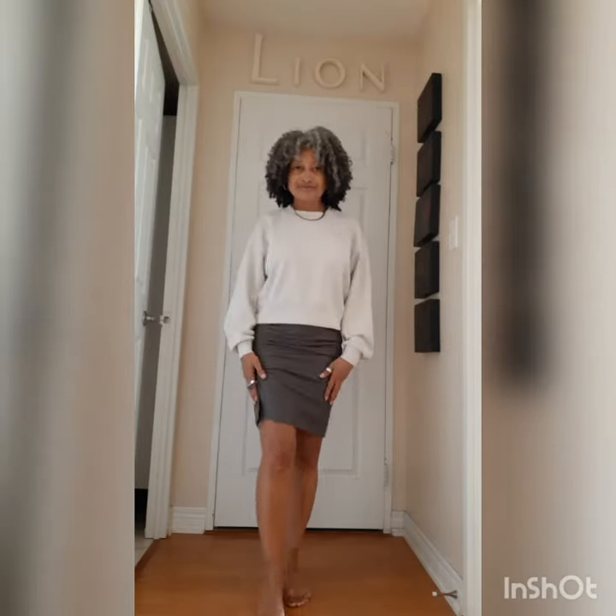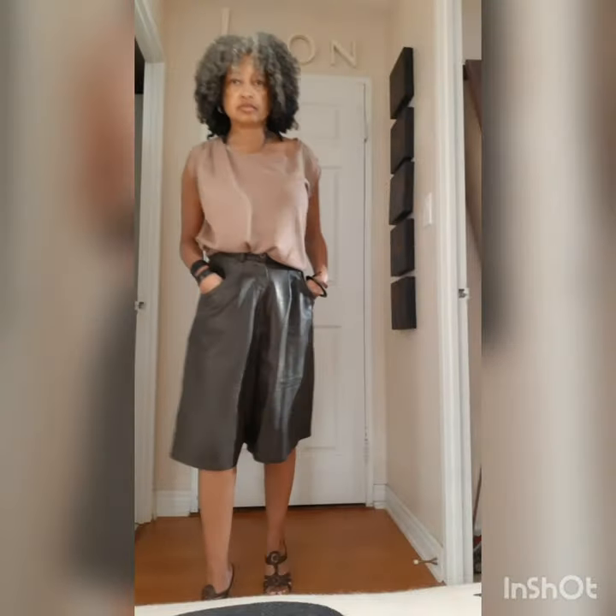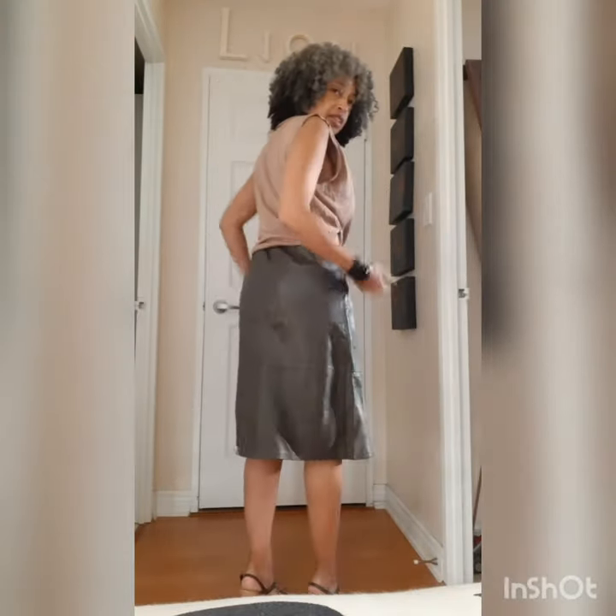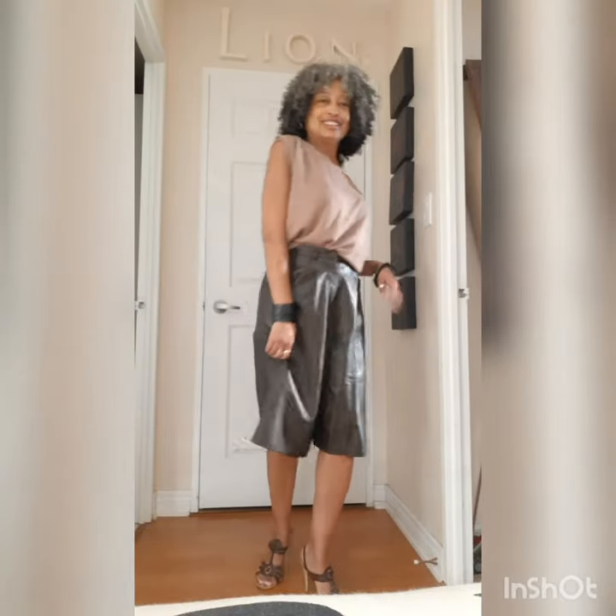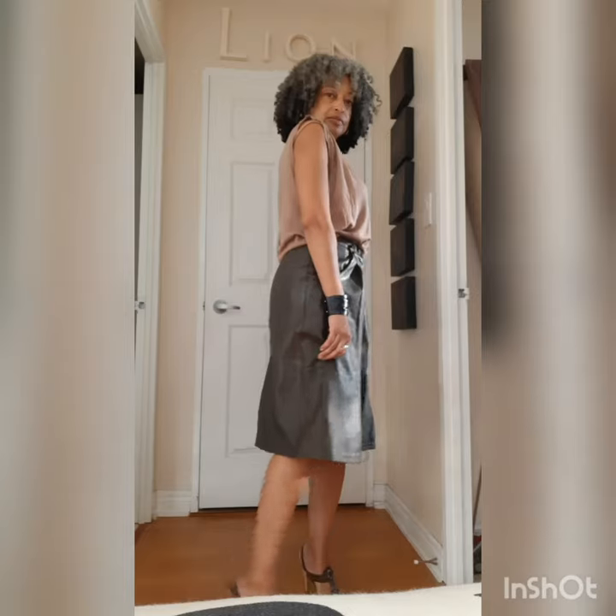And then these culottes — this is what I call party in the front, business in the back. It's a culotte in the front and a skirt in the back. Very versatile. Pair it with runners, pair it with heels. It's just a great overall piece for a wardrobe.